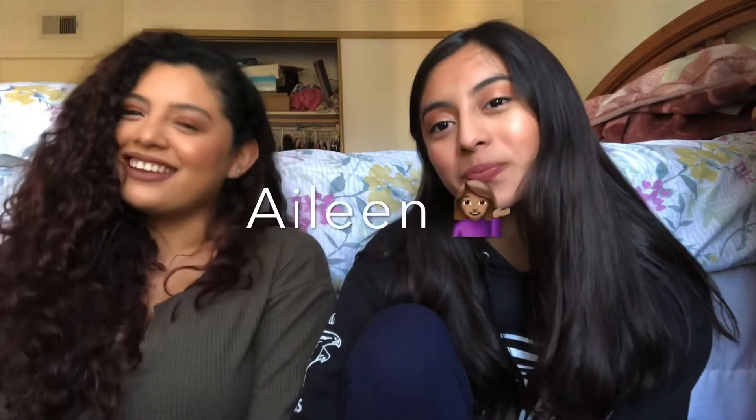Hey guys, it's K and Day, and welcome to our YouTube channel. This is our first video and we decided to film the five minute makeup challenge. We basically did our everyday makeup look in five minutes and it was harder than we thought. I think we did a decent job — like we didn't do terrible. Like if we were to go out later in the day, we can go out in this face.